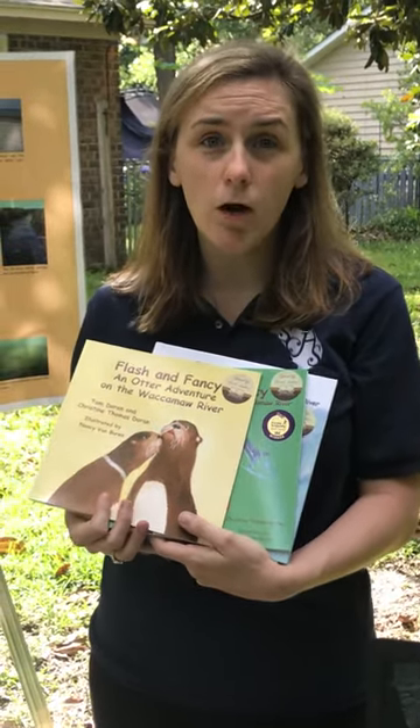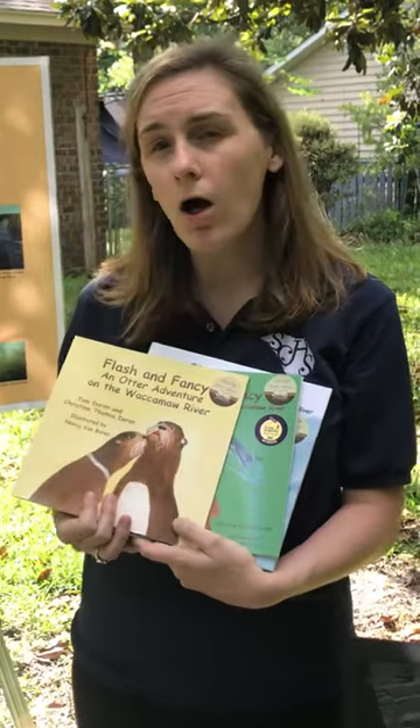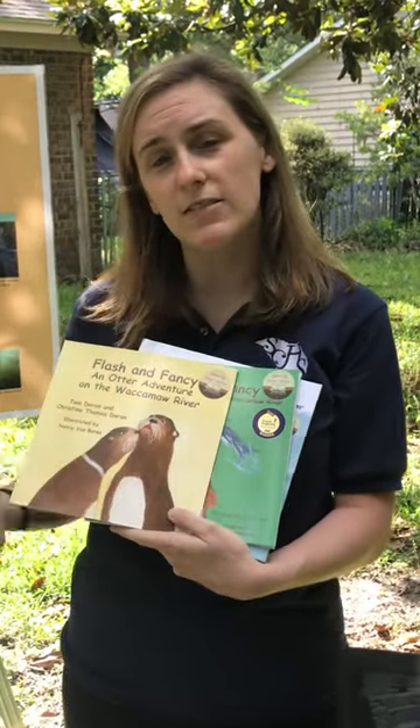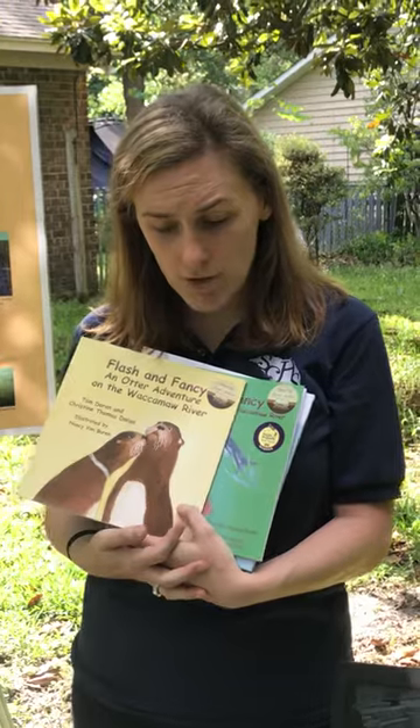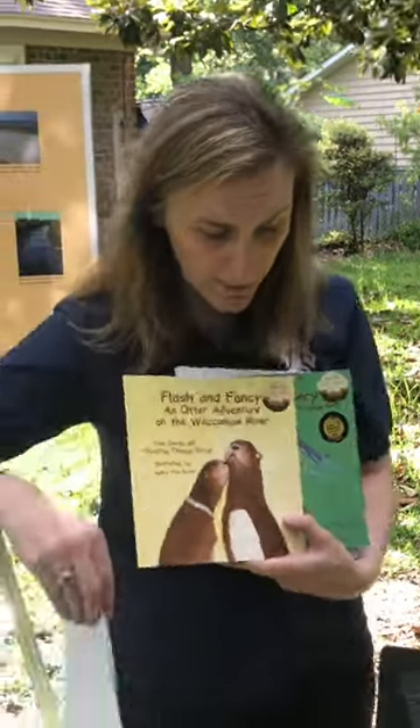There's also going to be a word search of all different animals that would be living in the same area as our river otters. I've actually drawn and colored a picture here of a river otter — this is a page from the South Carolina Aquarium.